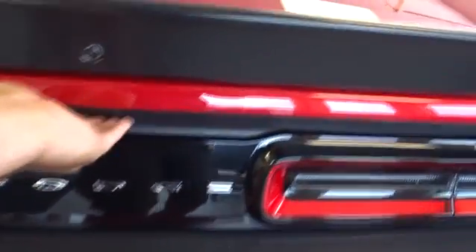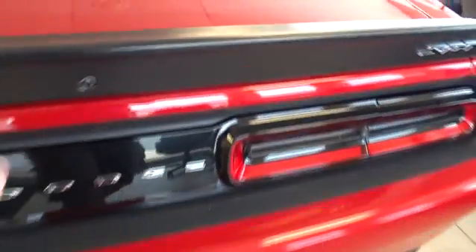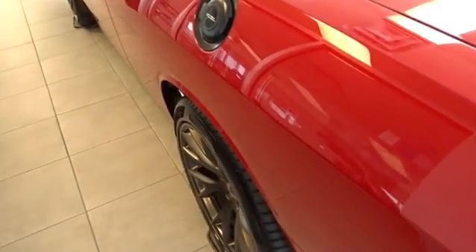Traction control, stability control, keyless entry, steering wheel audio control, backup camera, anti-lock braking system, Bluetooth, leather-wrapped steering wheel, adjustable steering wheel, power steering, keyless start, auto-dimming rear-view mirror.